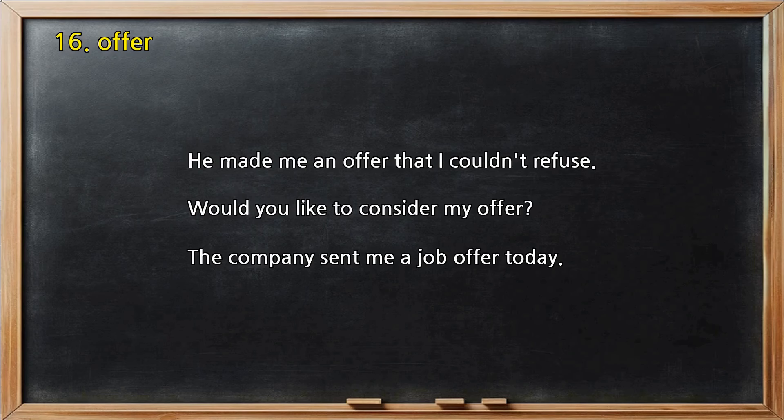Number 16 — Offer. He made me an offer that I couldn't refuse. Would you like to consider my offer? The company sent me a job offer today.